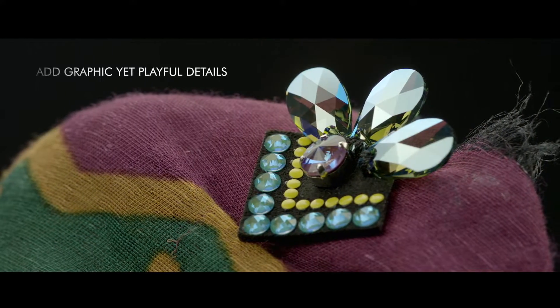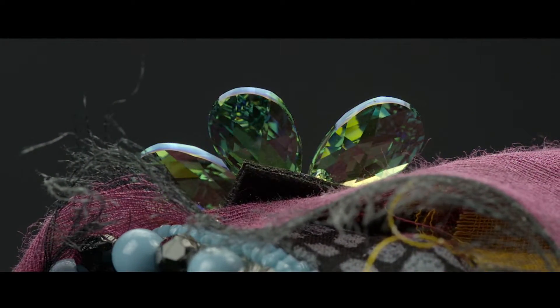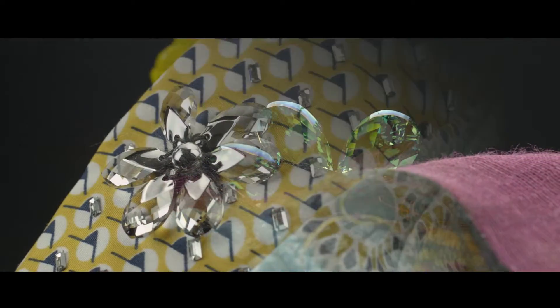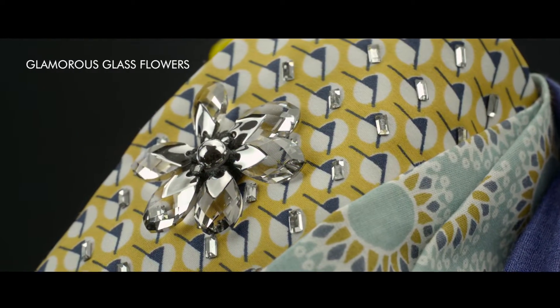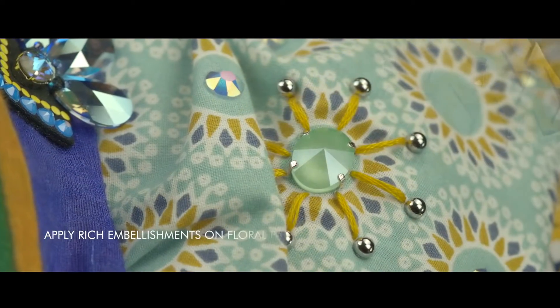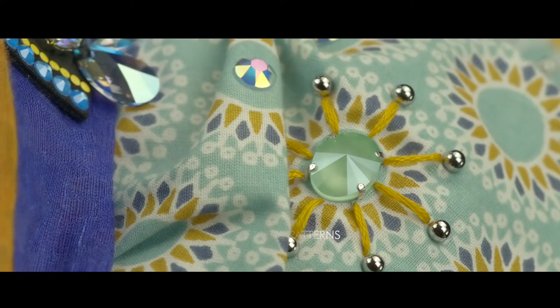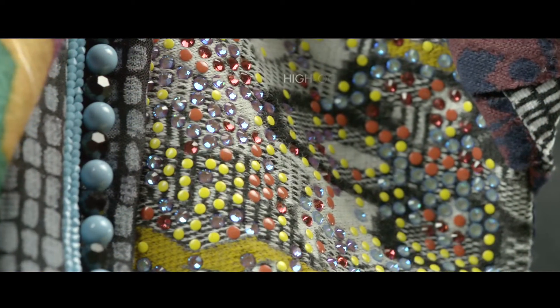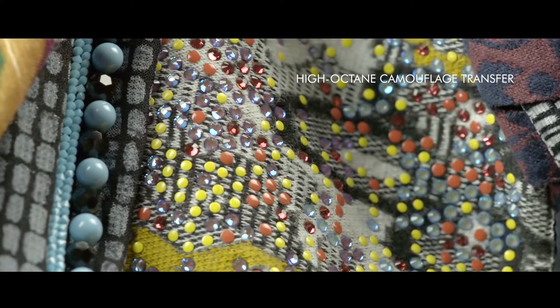In crystal army green or burgundy delight, enhance them beautifully, while shimmer effect pear-shaped pendants ramp up the sparkle. Display eye-catching individuality with a design fusion that pops with color — this high-octane camouflage transfer features hot fix in crystal.